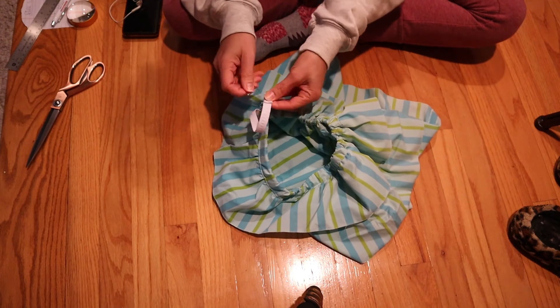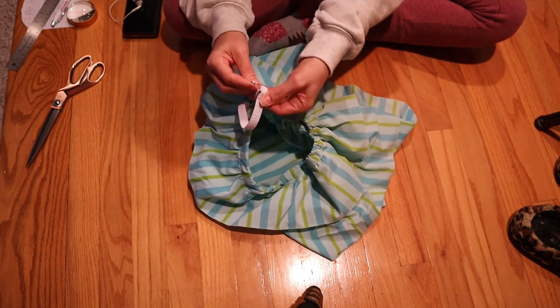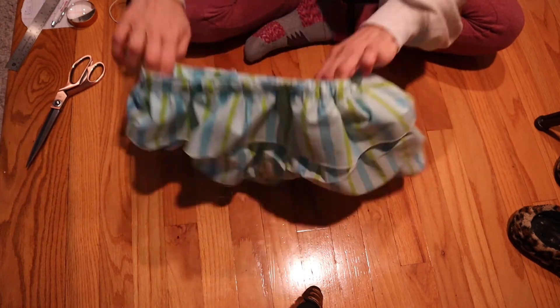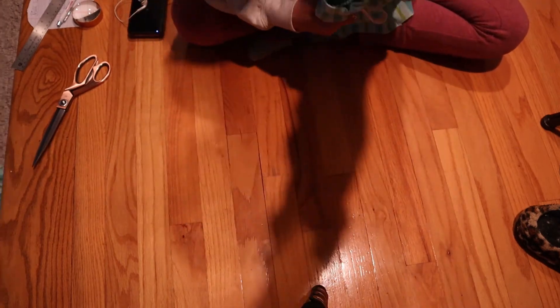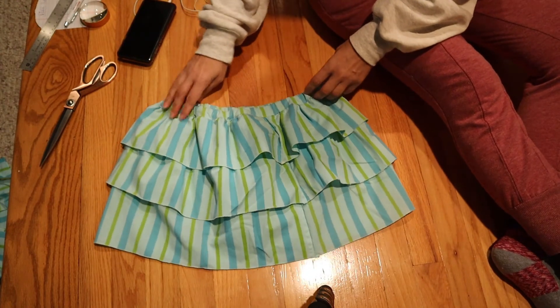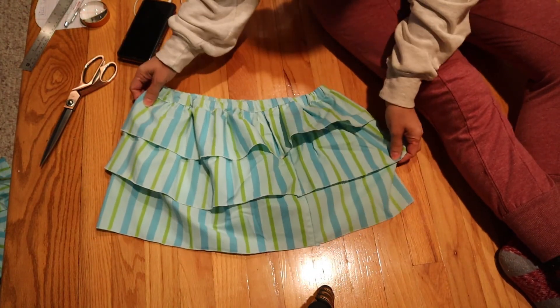Once I get to the end, I safety pin my two elastic ends together so they don't fall back inside before I get to the machine. Then I just zigzag stitch over the elastic, tuck it inside, and sew the top closed. And there you go — voilà! It is done and I think it turned out really cool.